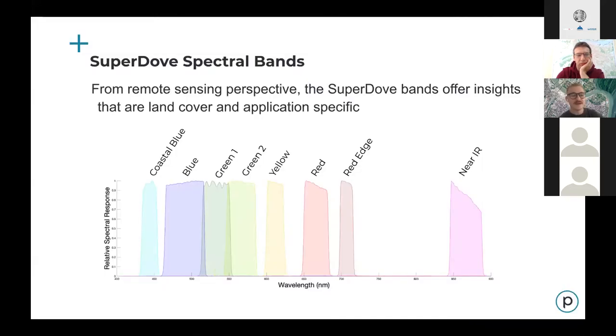This slide displays the relative spectral response and wavelength of the spectral bands. The new bands allow users to expand their existing applications. For example, the coastal blue band can be leveraged for bathymetric mapping due to its response to water, and the red edge can be used for improved vegetation vitality algorithms because of its response to chlorophyll.